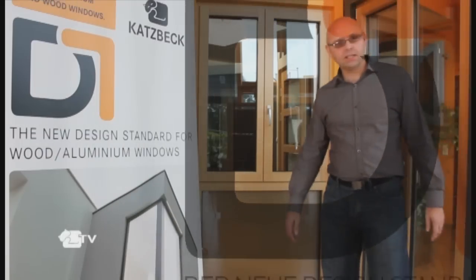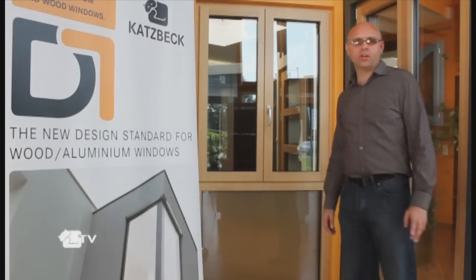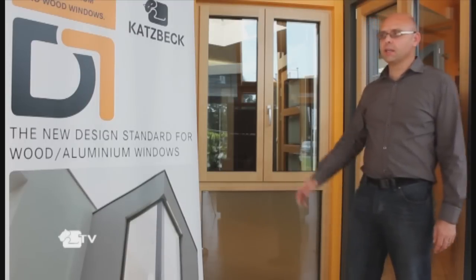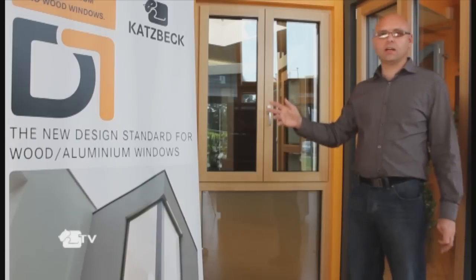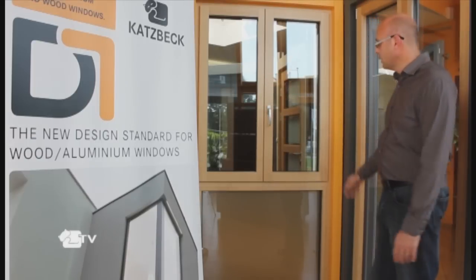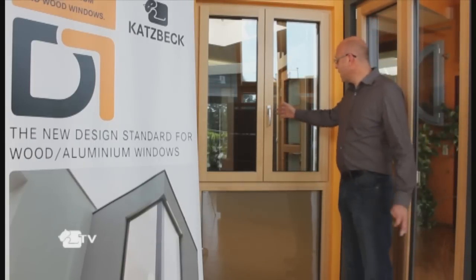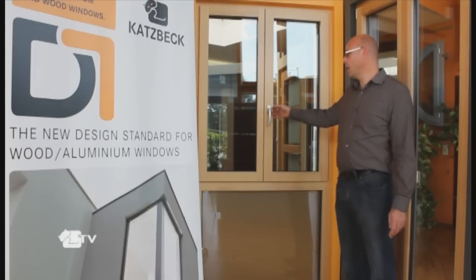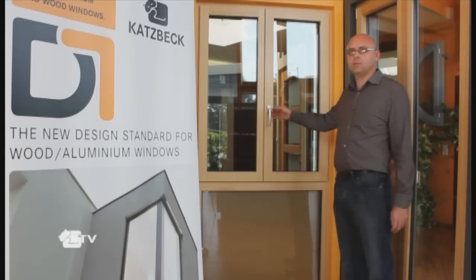Welcome to CATSPEC and welcome to this short introduction and demonstration of the CATSPEC D1 design standard for windows. The CATSPEC main product is the D1 system, which is a timber aluminium, or wood aluminium, window.